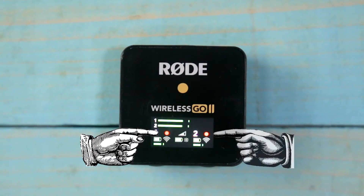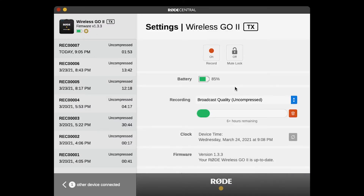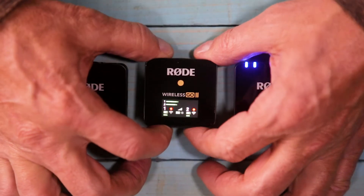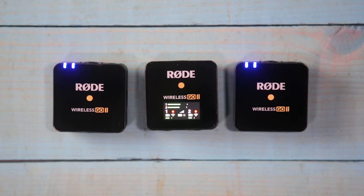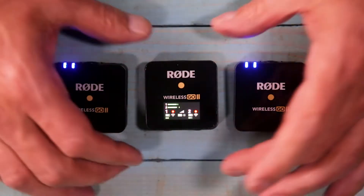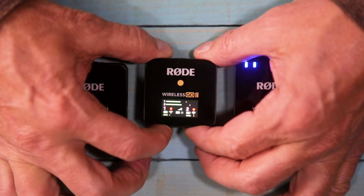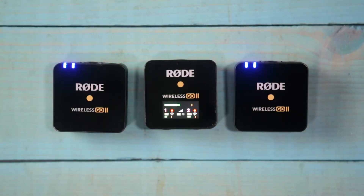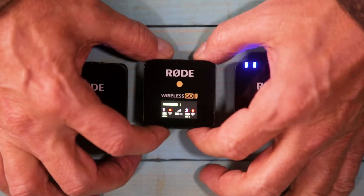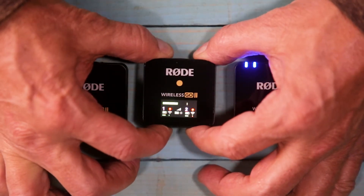This is done by pressing the buttons on the bottom of the receiver. Press the right button to pick the channel and the left button to mute. The red dots indicate internal recording is enabled, which is activated in the Rode Central app. You also have the ability to select between split and merged audio. By default the Rode GO 2 is in split mode for easy editing, but by holding down both buttons on the receiver you can switch to merged mode which mixes the two channels into one.